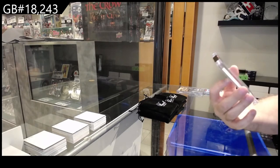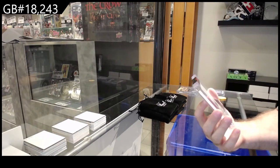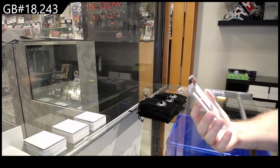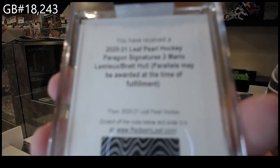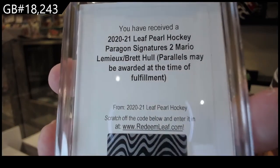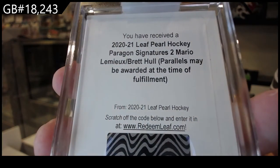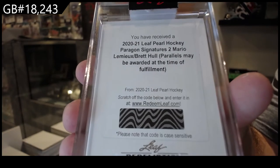We've got a redemption, and I know they've been very good on this kind of stuff — a Paragon Signatures Duos: Mario Lemieux and Brad Hall. That'll be a nice dual signature, Lemieux and Brad Hall.